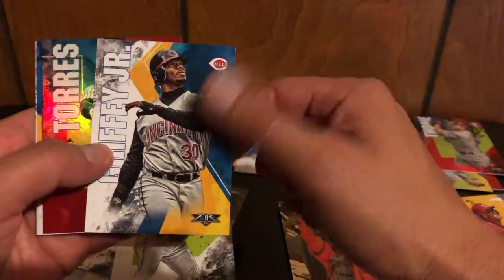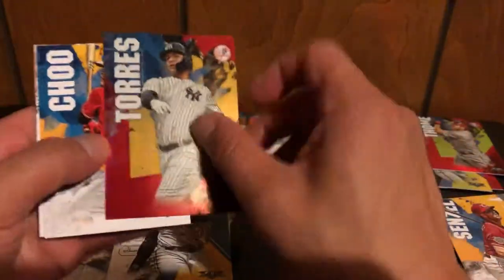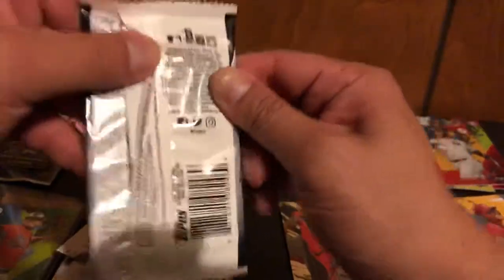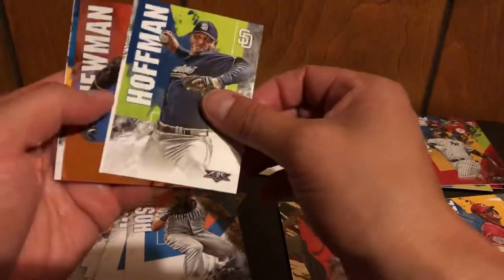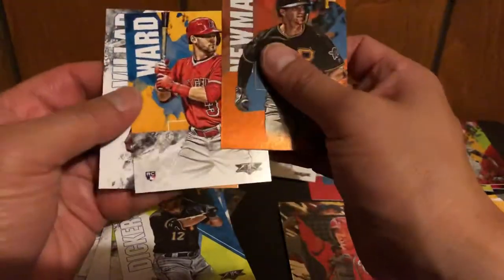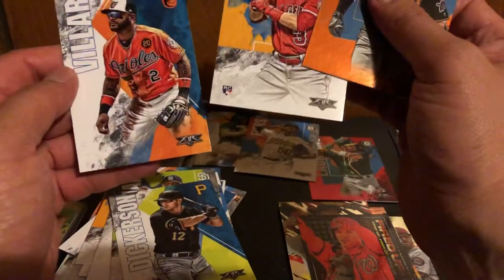Nice — Griffey Jr. but with the Reds. A red Torres — Gleyber Torres, not numbered. A Shinshu Chu, Helton, and Sterling Marte. Eric Hosmer, Trevor Hoffman, Dickerson. We have an orange of Kevin Newman — that'll be numbered out of 299 — three out of 299. So that's a nice hit there. Taylor Ward rookie card and Jonathan VR.